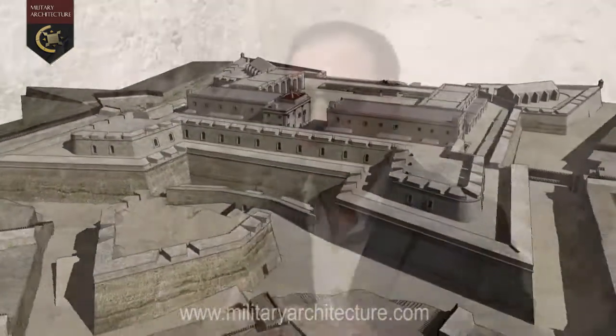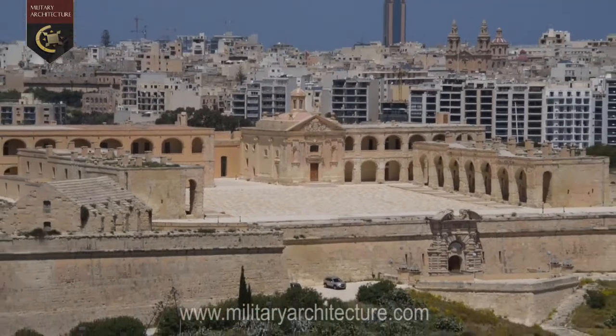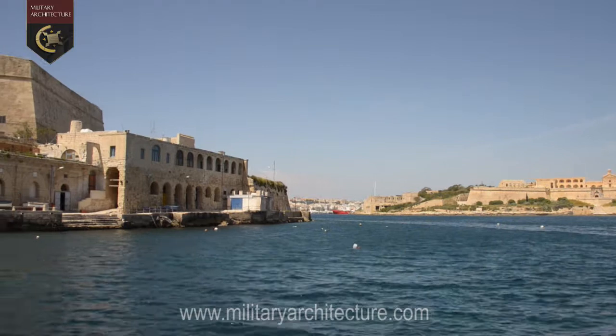Fort Manuel can be said to have two faces. It has its more warlike business side of bastions, cavaliers and outworks facing the enemy, and its more playful aesthetic side with its ensemble of barracks, church and piazza, set like the open stage of a theatre, facing its audience — the inhabitants of Valletta — across the harbour.